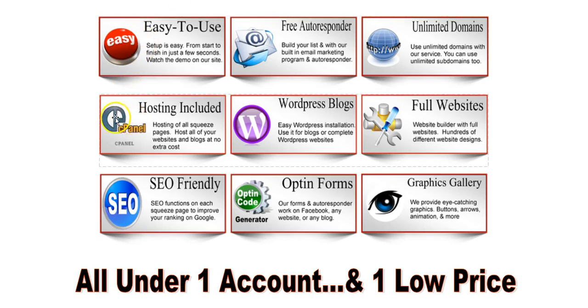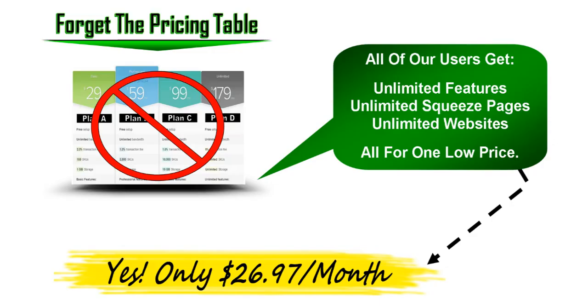You get a full cPanel — it's a full hosting package. If you had a hosting account with any other company, you get exactly that here as well, which allows you to set up a WordPress blog, sales pages, full websites, any type of online website, sales page, or squeeze page that you need. You can set up as many as you want, all under one account at one price.